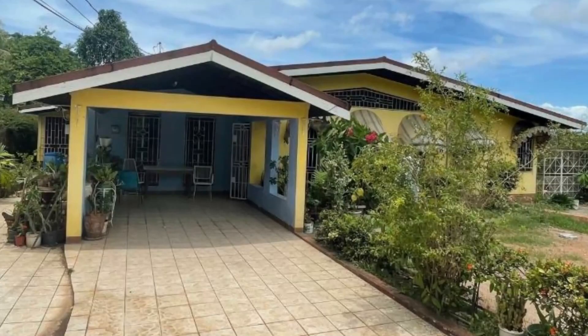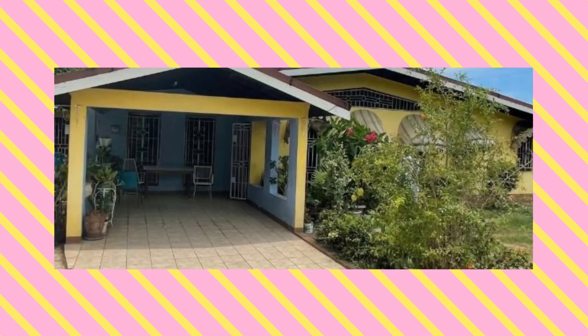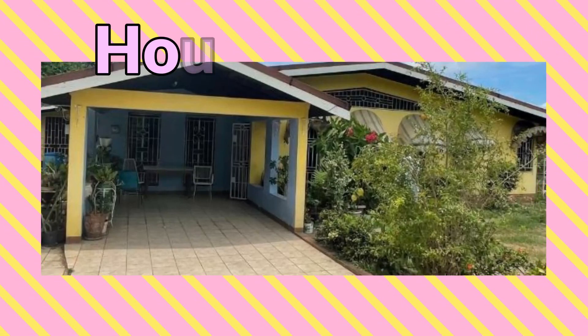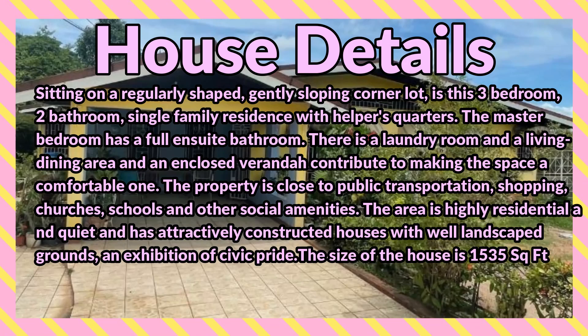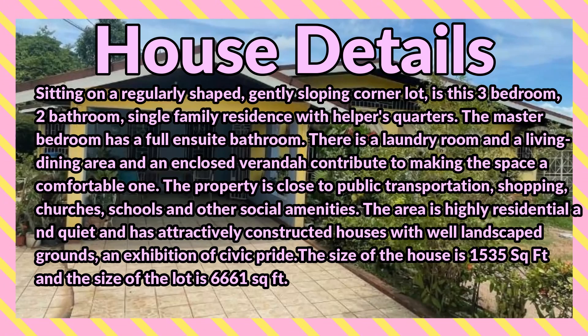Welcome back to the channel. Today I'm bringing you the three bedroom two bathroom house for sale at Roehampton Mews, Kingston 8, Kingston and St. Andrew. Sitting on a regularly shaped, gently sloping corner lot is this three bedroom two bathroom single family residence with helper's quarters. The master bedroom has a full ensuite bathroom.